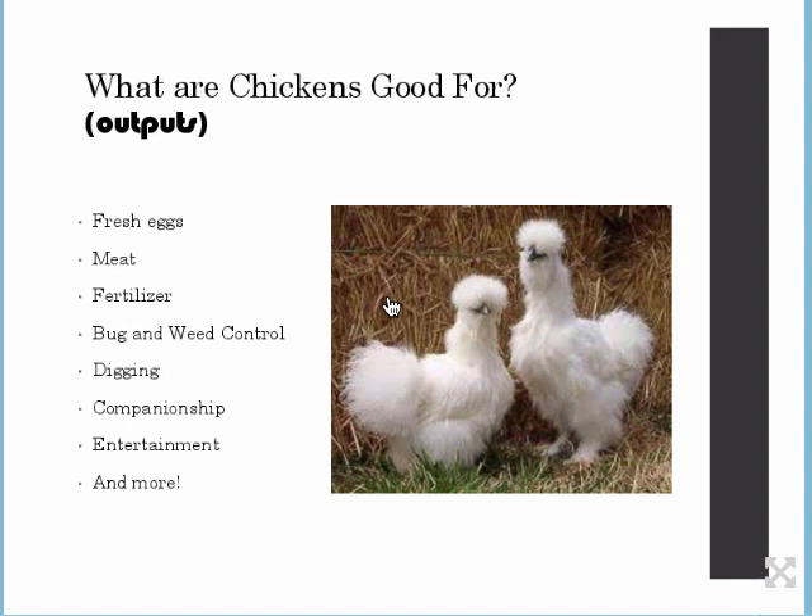We also want our properties to be a benefit to the environment because that improves the world around us as well as the atmosphere on our farm. Starting off with chickens — what are chickens good for? Remember, these are our outputs. This is not a complete list — not by any means. In fact, there is no complete list because it's unlimited what chickens are good for.